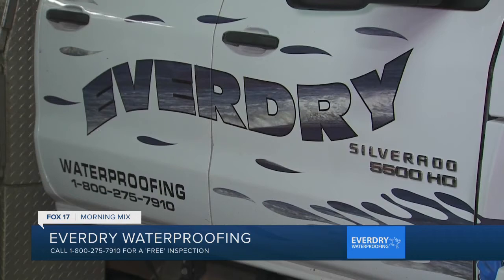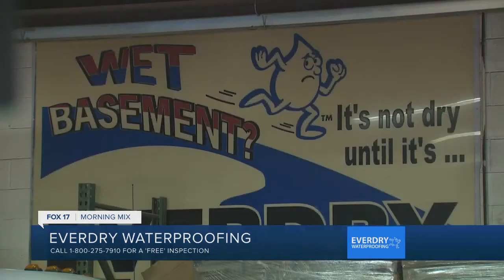In my opinion, everybody needs Everdry waterproofing. We're a full service waterproofing company. There are a lot of people that do a partial job, but what we've found over the years is if you fix one wall, it happens somewhere else. If you don't do it all the way around, you're still vulnerable. And if you're spending a bunch of money to finish off your basement, you want to make sure it's protected.